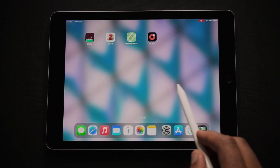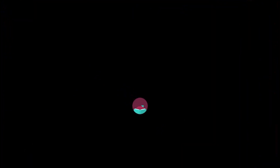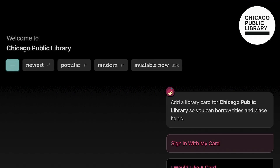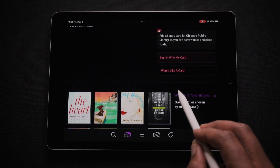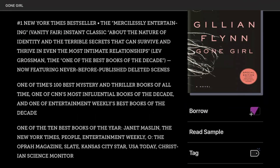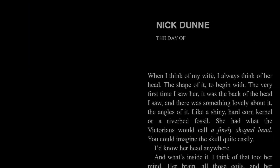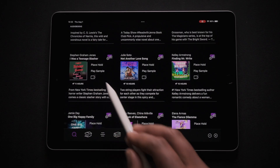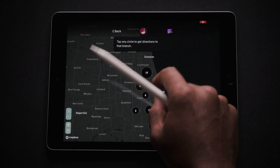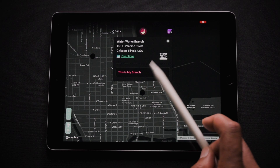Next up we have Libby. Libby is your gateway to thousands of ebooks and audiobooks, all from your local library. It's the perfect resource for both assigned research and just some casual reading. One unique feature is the ability to tag and organize your books, which makes it super easy to manage your reading list. I really like how easy it is to switch between reading and listening, and the fact that it's completely free with your library card is just the cherry on top.